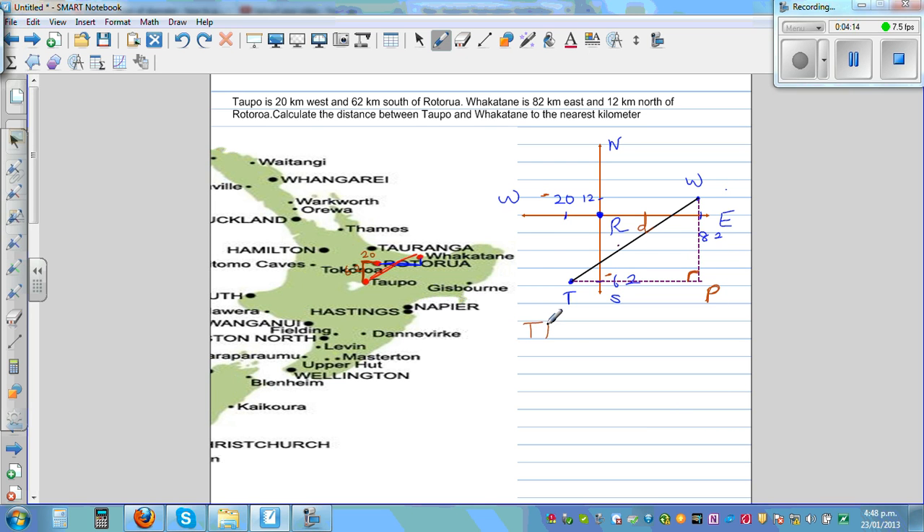The distance from T to P: this distance is 20 and the distance from here to here is 82, so the distance from T to P is 102. Now, the distance from P to W — this is 62, because this is minus 62, so from here to here is 62, and this is 12, so the distance from P to W is 62 plus 12, which is 74.